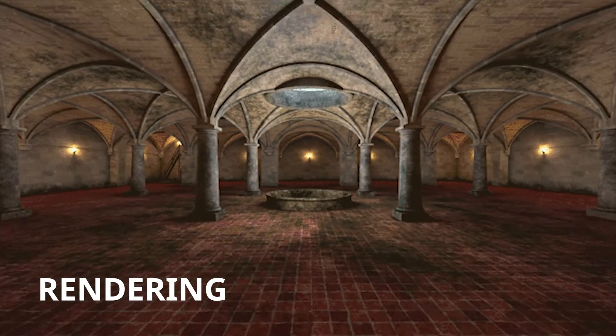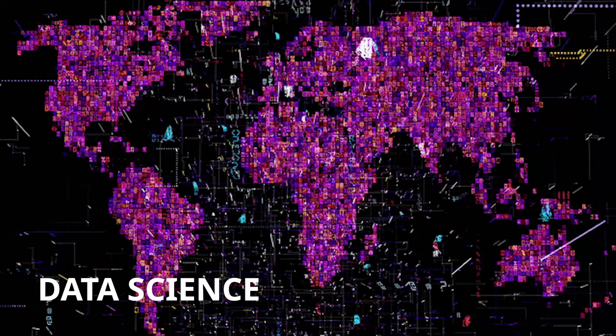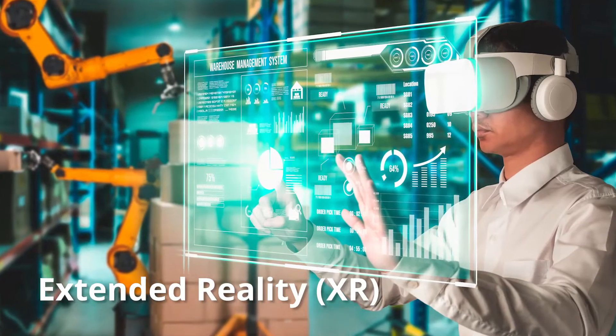What kind of applications are MSM series designed for? MSM series is perfect for rendering, virtual wall station, simulation, data science, compute, and XR applications.